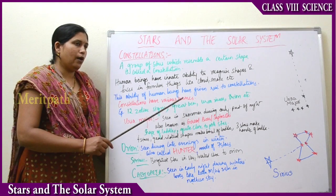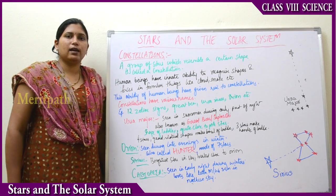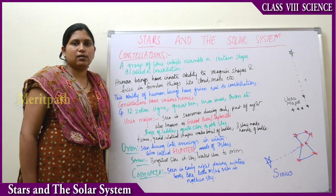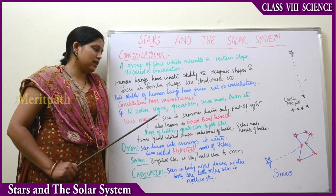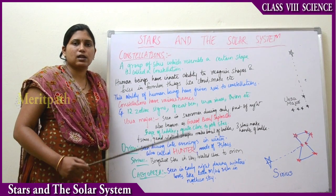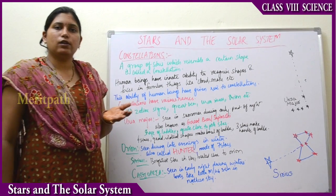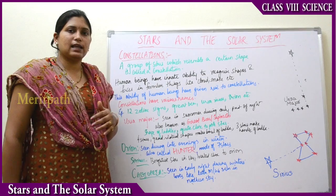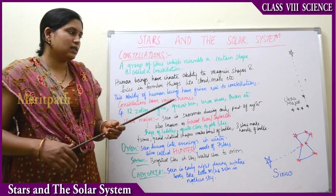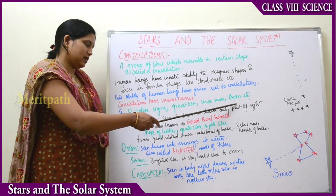Constellations have various names. You know the 12 zodiac signs — Aries, Leo, Sagittarius, Gemini, and others. These 12 constellation signs are also a result of constellations. Some other constellation names are Great Bear, Ursa Minor, and Orion.